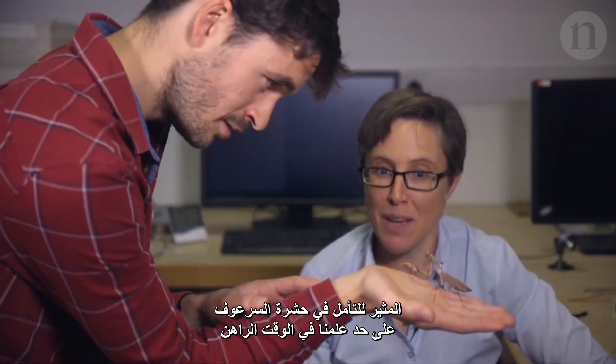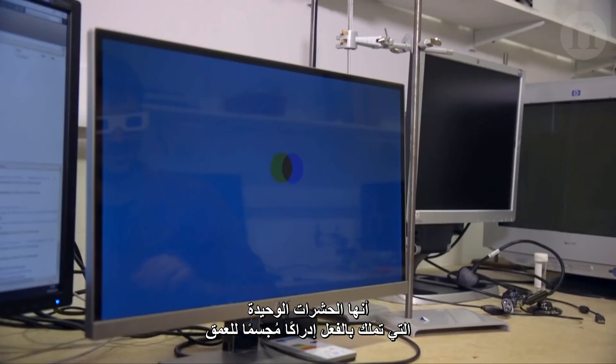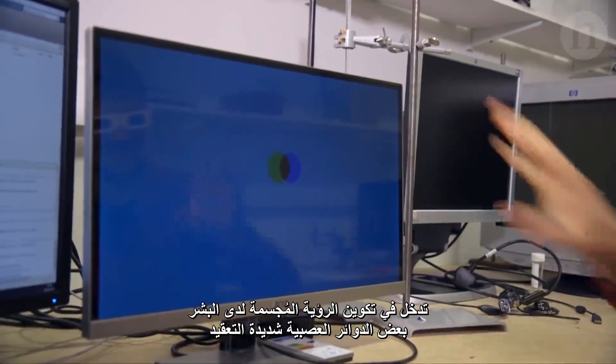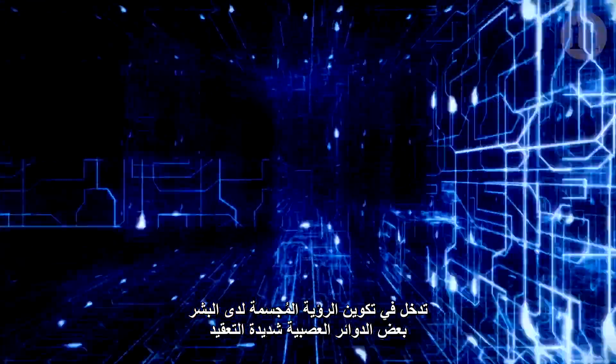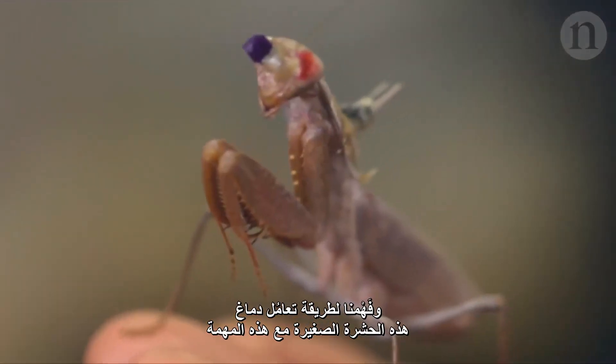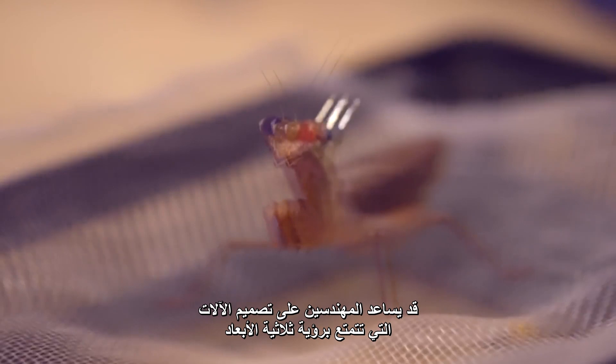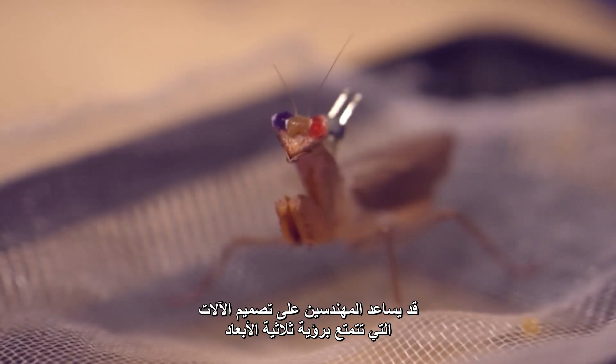The cool thing about praying mantids is that, as far as we know at the moment, they're the only insects that actually have stereoscopic depth perception. Stereoscopic vision in humans involves some pretty complex neural circuitry. Understanding how such a small insect brain manages the task could help engineers design machines that could see in 3D.